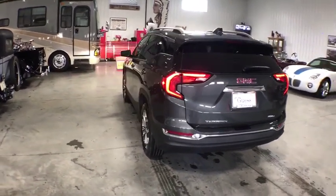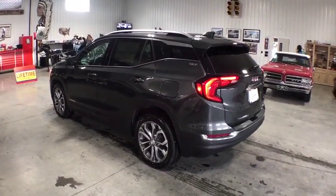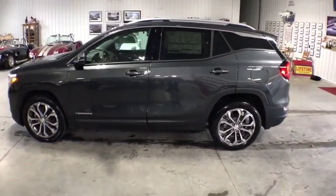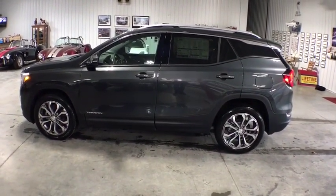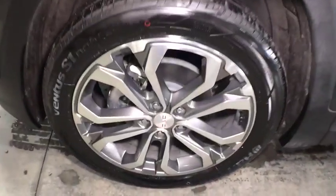This vehicle has less than 100 miles. Here are some of this vehicle's great options: traction control, dual airbags, power steering, four-wheel disc brakes, universal garage door opener, heated front seats, heated steering wheel, driver and front passenger heated seats.